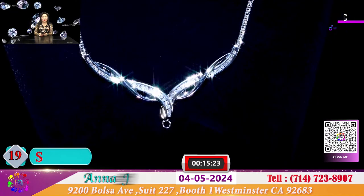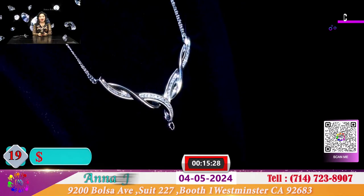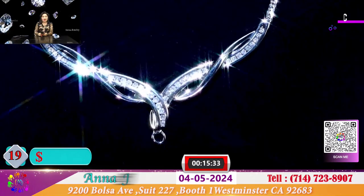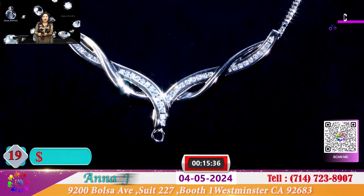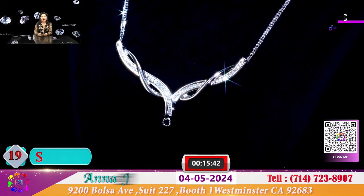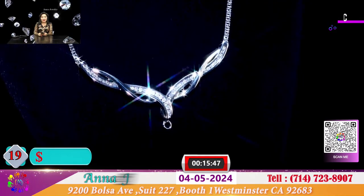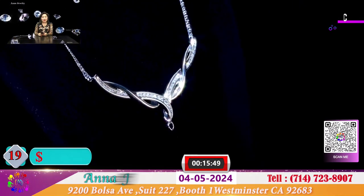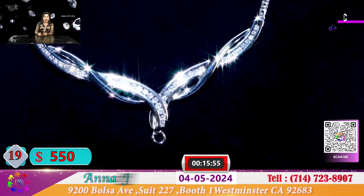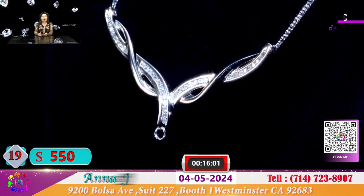Đây là 1 sợi dây chuyền nhỏ nhắn, xinh xắn, rất là dễ thương. Quý vị có thể móc vào 1 viên hộp 1 cara hay 5 ly vẫn được. Với sợi dây chuyền luôn dây nhỏ, Anna để cho quý vị là 550 đô. Nếu quý vị nào thích cái sợi dây dày hay mỏng tùy theo, nhưng đây là 1 sợi dây mà Anna đã lựa sẵn. Đeo rất vừa phải, nguyên sợi dây chuyền dài khoảng 16.5 inch.